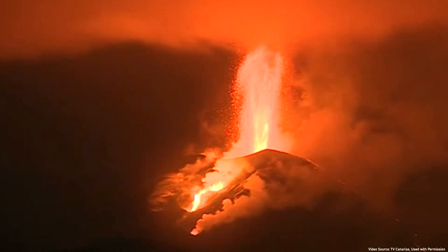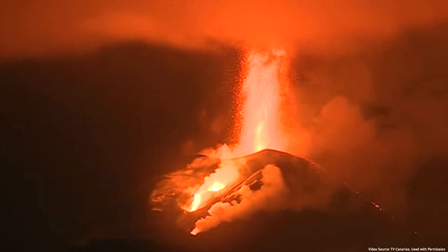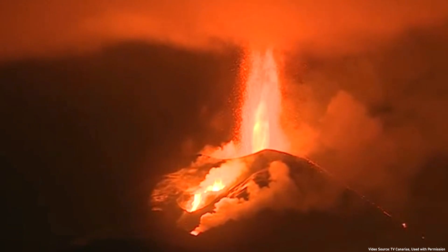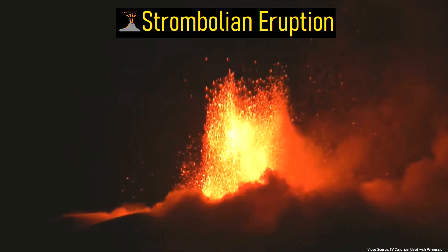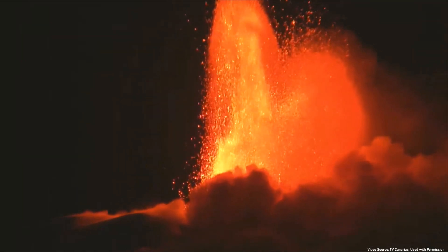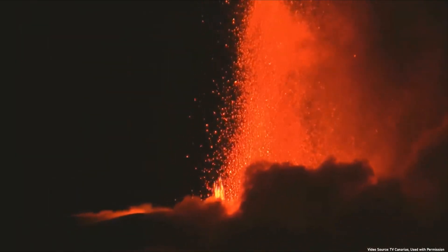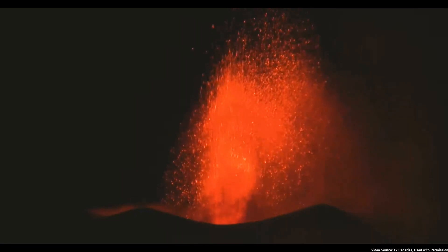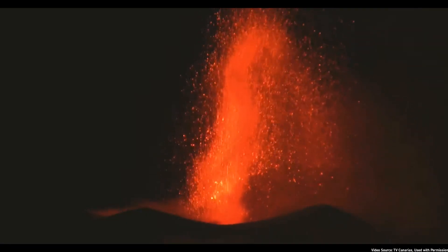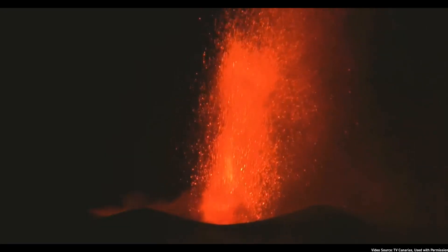If basaltic magma instead has a higher gas content, it can create the lowest magnitude of what can be correctly considered an explosive eruption. In a so-called Strombolian eruption, fluctuating bursts of volcanic gases and small explosions propel fragments of lava high into the air and fling them up to several hundred meters distant. Moderate amounts of ash are also emitted, in a process which is particularly loud. Strombolian eruptions often result in the formation of cinder cones, such as witnessed during the 2021 eruption of La Palma in the Canary Islands.